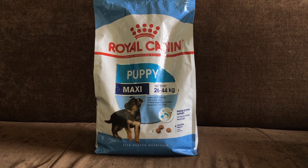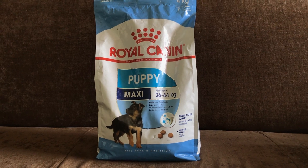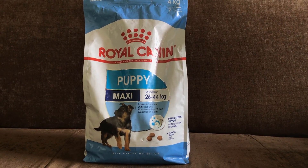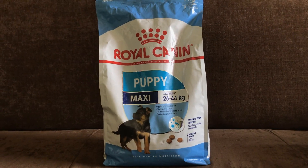I had a Maxi Starter and the results have been great. My puppy is now 2 months old, so I am going to switch to the Royal Canin Maxi Puppies 4kg pack.